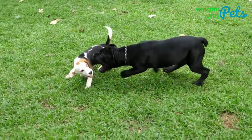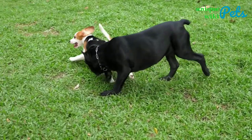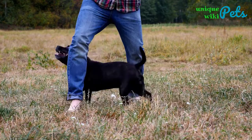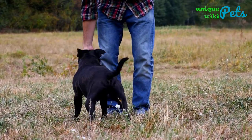Most of these dogs have muscular bodies, and their coat varies in color from black, fawn, blue, brindle, red and white, and many more. They have a lifespan of 12 to 15 years, and you should always give them daily exercise to keep them fit and healthy.